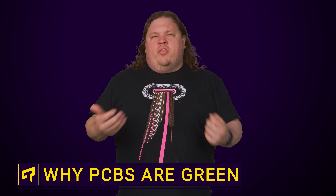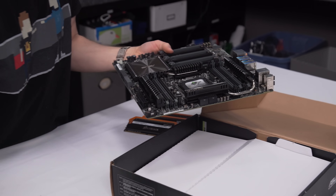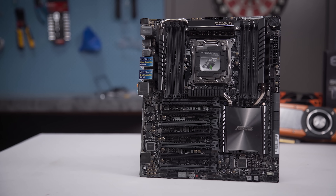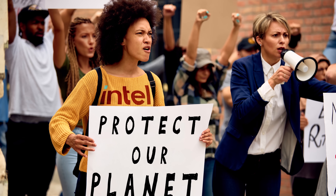Do you remember when it seemed like every motherboard, RAM module and adapter card out there was green? Well, these days they often come in other colors to be more aesthetically pleasing, with black being the most common. But even now, many circuit boards across a wide variety of electronics retain that classic green color. But why is green so prevalent?